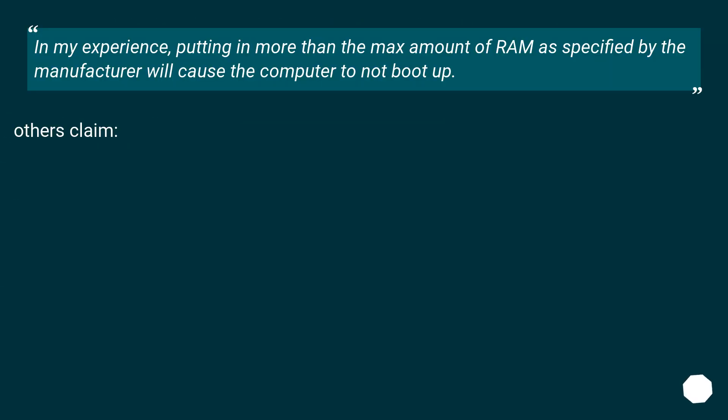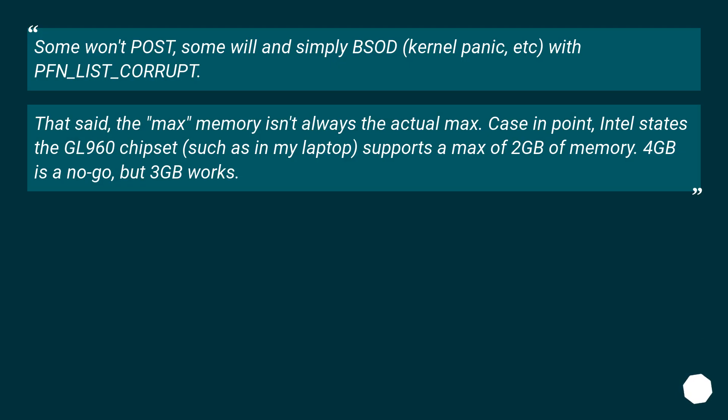In my experience, putting in more than the max amount of RAM as specified by the manufacturer will cause the computer to not boot up. Others claim: some won't POST, some will and simply show a kernel panic, etc.